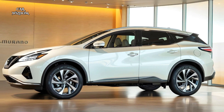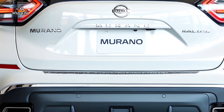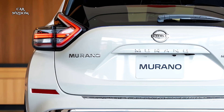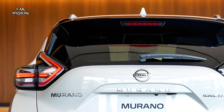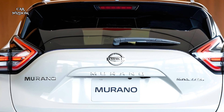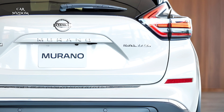With its luxurious features, advanced technology, and strong performance, the 2025 Nissan Murano is a refined and versatile SUV that stands out among its competitors, offering a high level of sophistication that's ideal for families and adventure seekers alike.